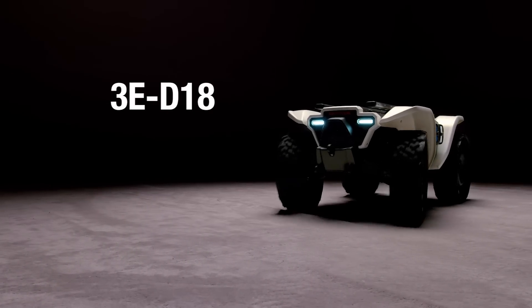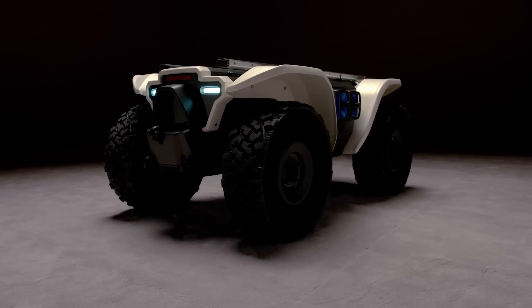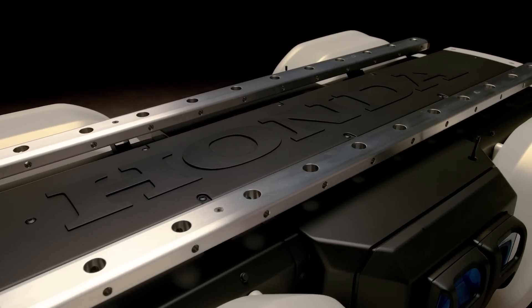Honda's D1-8 autonomous workhorse is a combination of their ATV and advanced autonomous technology. It's designed to be a super useful tool for a variety of customers in a variety of different industries.